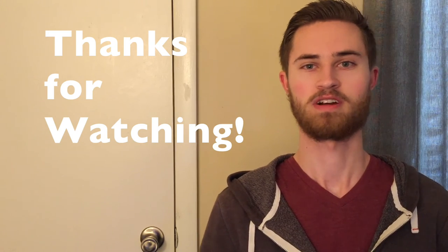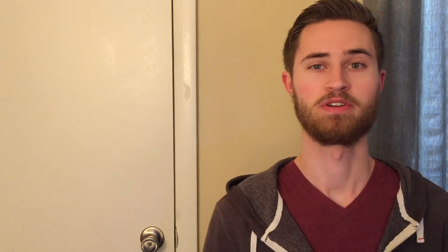So, as always, thanks for watching, and if this video helped you out in any way, give it a thumbs up, leave me a comment, share, and before you go, check out some of these other videos. I'm posting a drum tip, technique, idea, solution, whatever, every week.